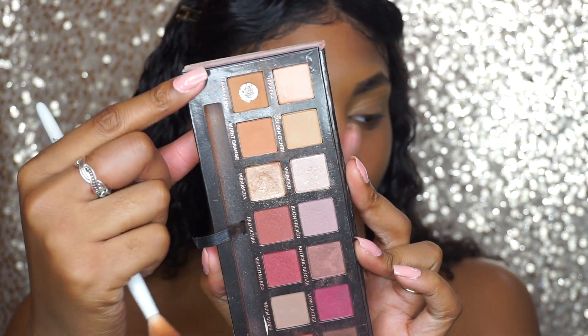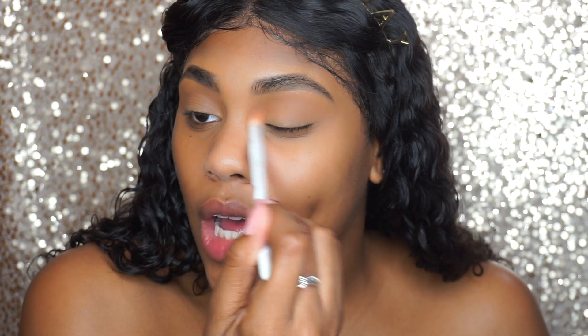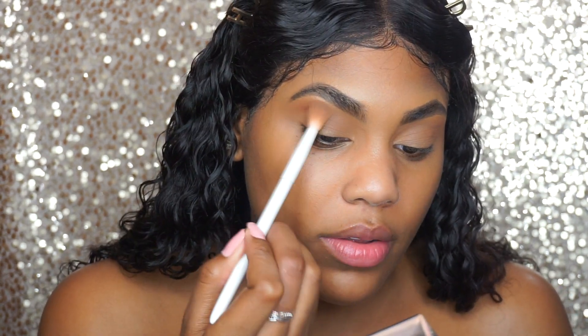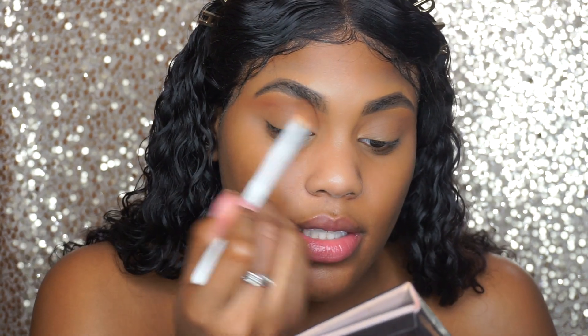First we're going with the transition shade — my favorite shade is Rosania, so we're going to use that one first as our transition shade. Tell me down below in the comment section how many of you guys still have the Modern Renaissance and was it a super hyped product back then? So we have it all blended out and it perfectly matches my skin tone.